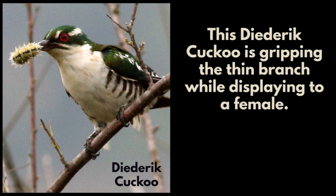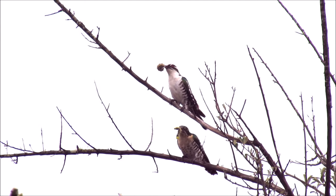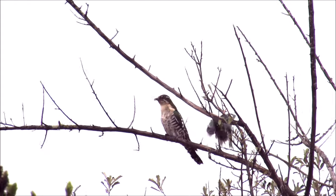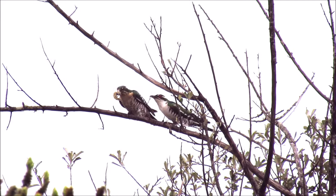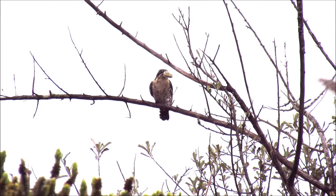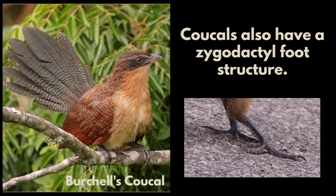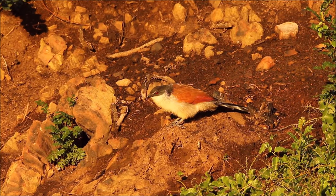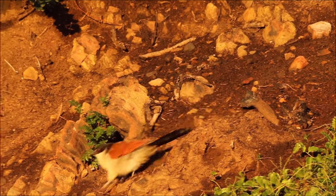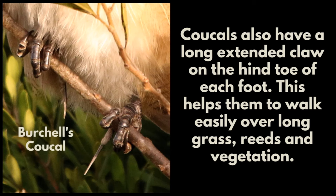This Diderick's cuckoo is gripping the thin branch while displaying to a female. Cuckoos also have a long extended claw on the hind toe of each foot. This helps them to walk easily over long grass, reeds and vegetation.